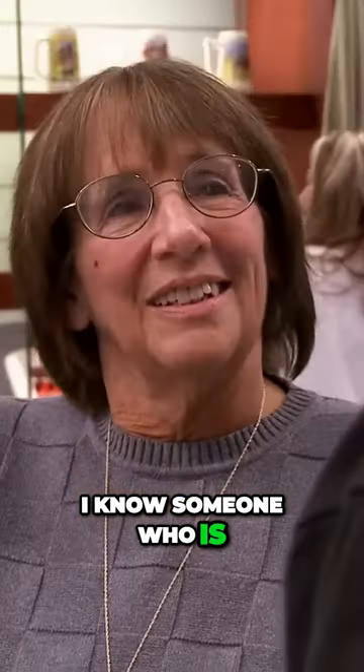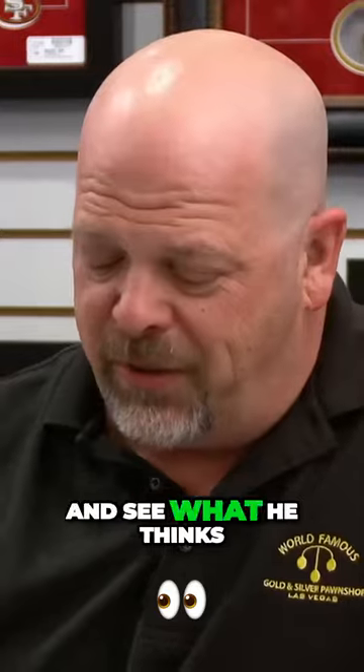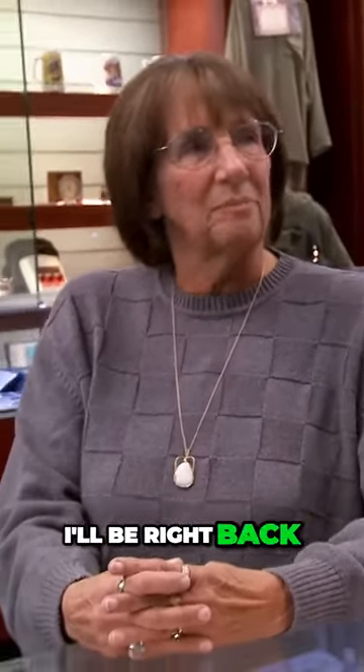But I am not an 18th Dynasty scarab jewelry expert. Believe it or not, I know someone who is. Really? No kidding, yes I do. Give me five minutes — I'm going to give him a call and see what he thinks of it. OK? That's good. All right, I'll be right back.